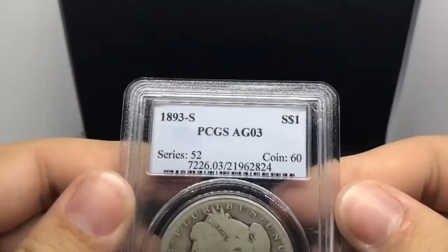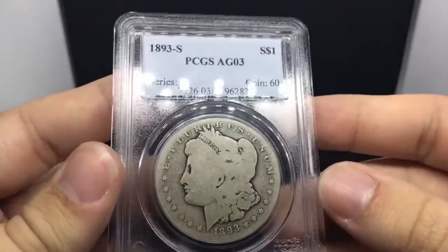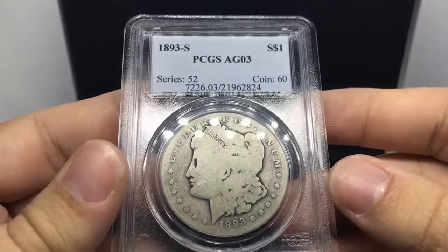Hello everybody, this is Drew upstairs showing you guys these awesome coins in hand. I got this from a friend — his name's Tim. As soon as he got them from the original person that submitted these coins, he asked if I would like them. I paid more than what I would normally pay for a key date.